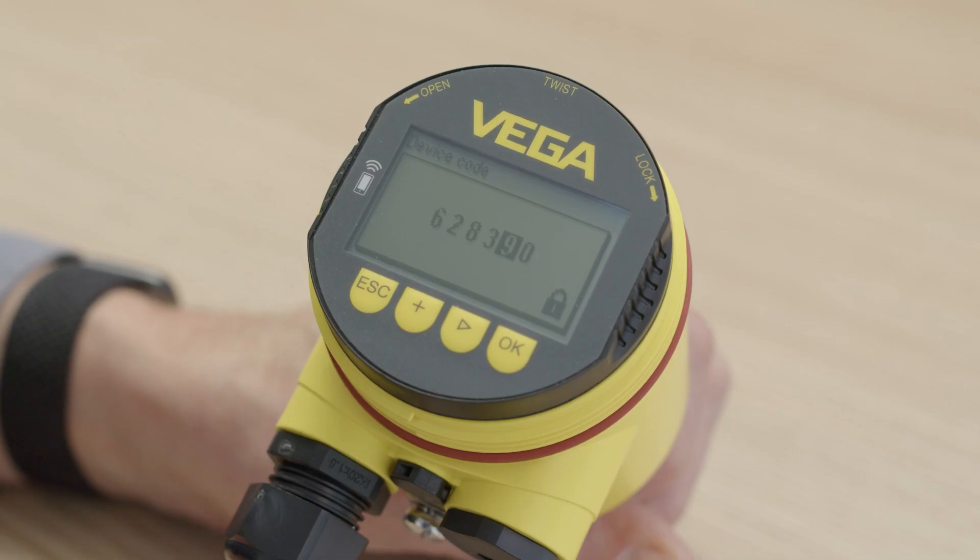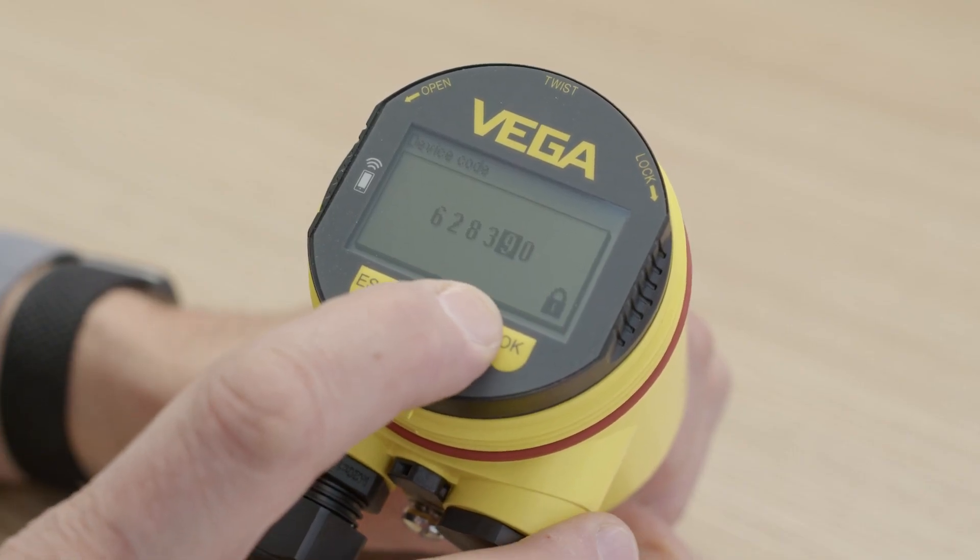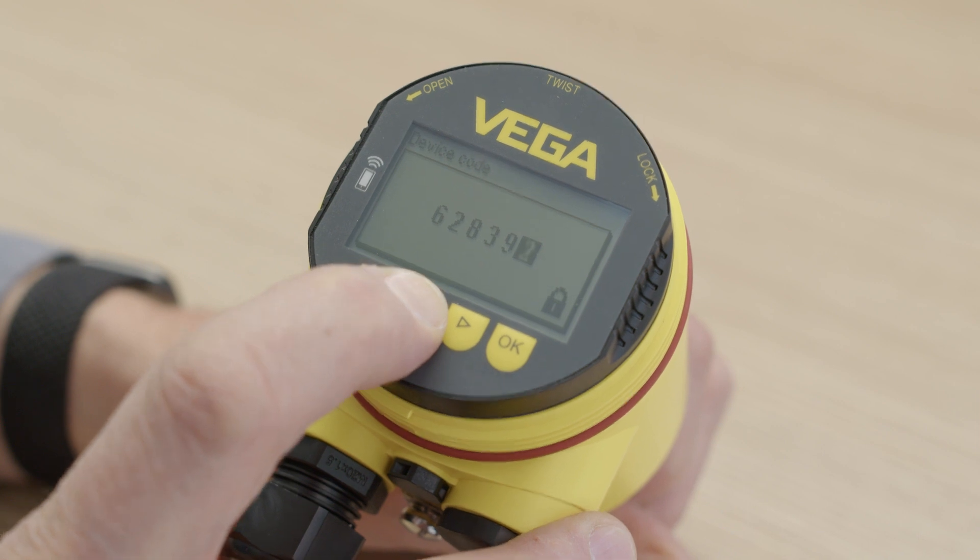Additionally, any attempts to unlock the sensor with an incorrect password are recorded in the sensor. Are there different levels of security? Sometimes an extra high level of security is not necessary everywhere. In some cases, it is impossible to get any access to the sensor — for example, if it is located in a secure building which provides full protection.